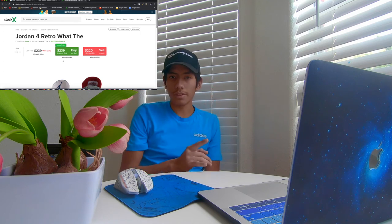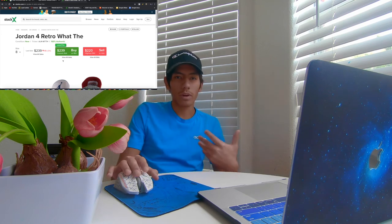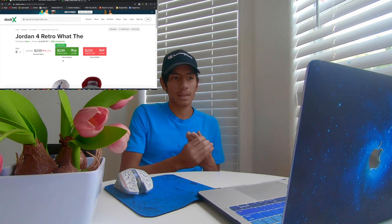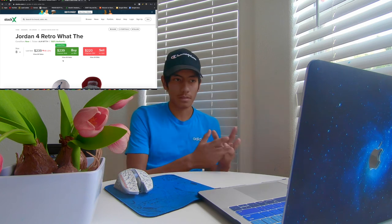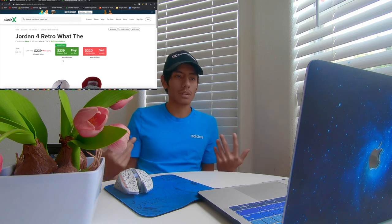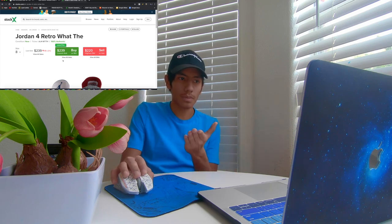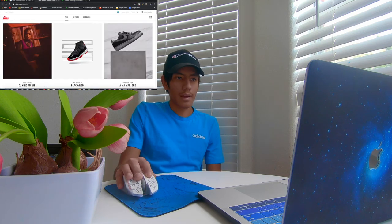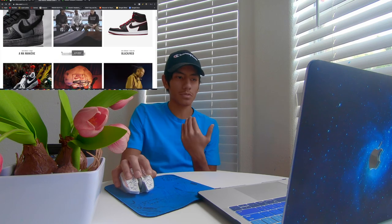I was on Discord earlier and this guy said something really smart. He said: when he's not sure if shoes are going to flop or not, he always cops a pair in his size. If they flop, you still have something to wear. Let's say you're a size 8 — you cop a size 8, and if it flops and doesn't resell at all, at least you have a pair of shoes. You can always return them to Nike and get your money back, though you do lose on shipping.